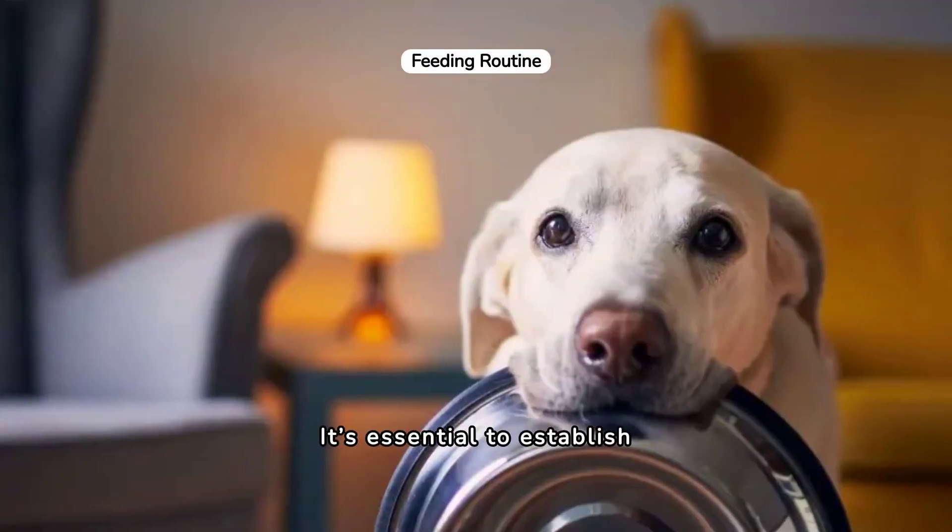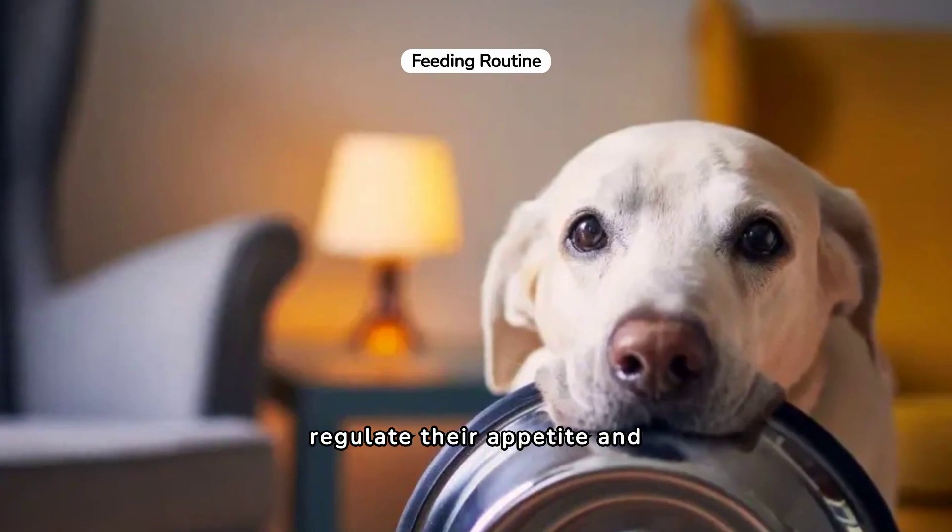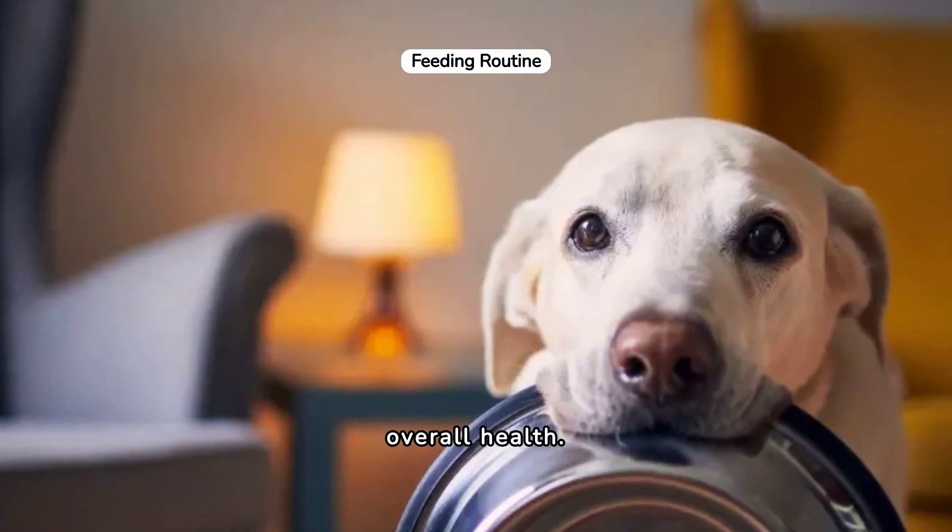It's essential to establish a consistent feeding schedule. This helps regulate their appetite and digestion, promoting overall health.